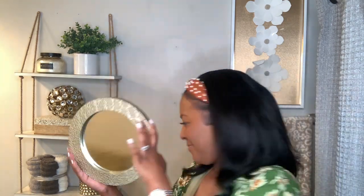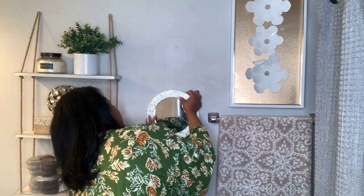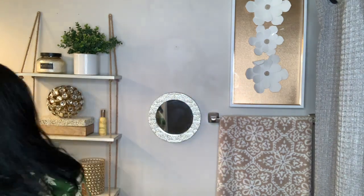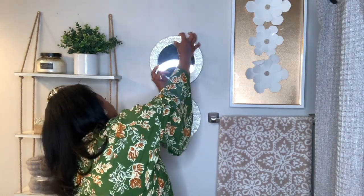This trio of gold mosaic mirrors came from HomeCentric. HomeCentric is just a local store in my area — the Memphis area — and they have lots of affordable decor.